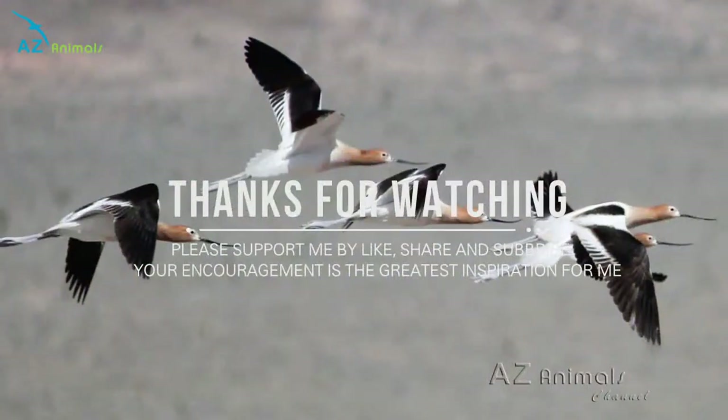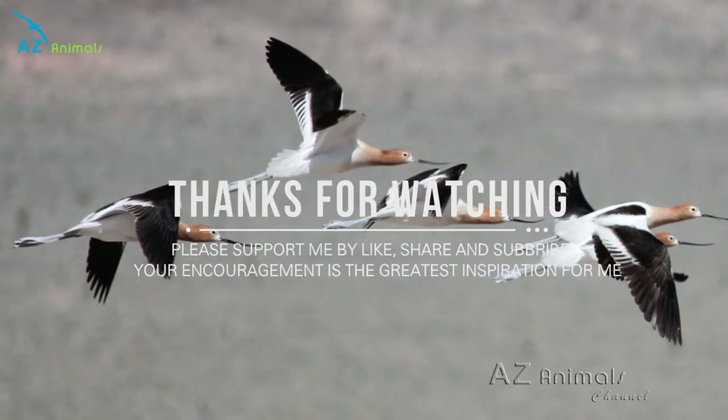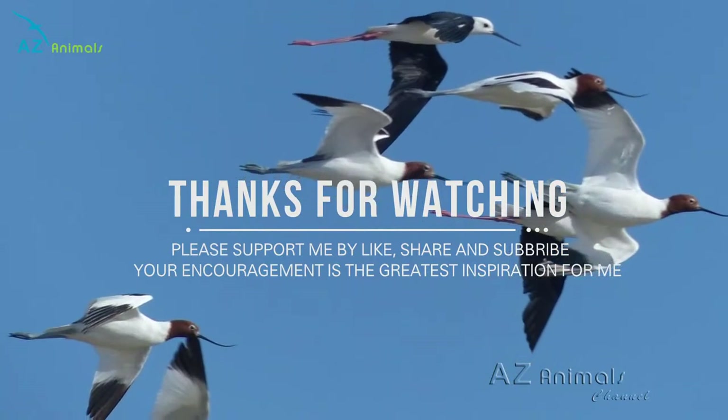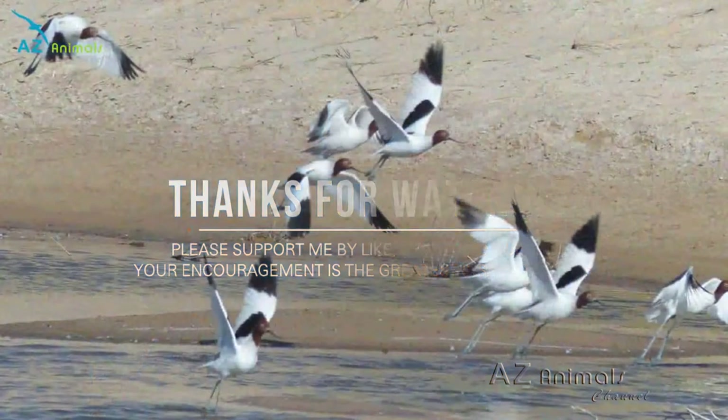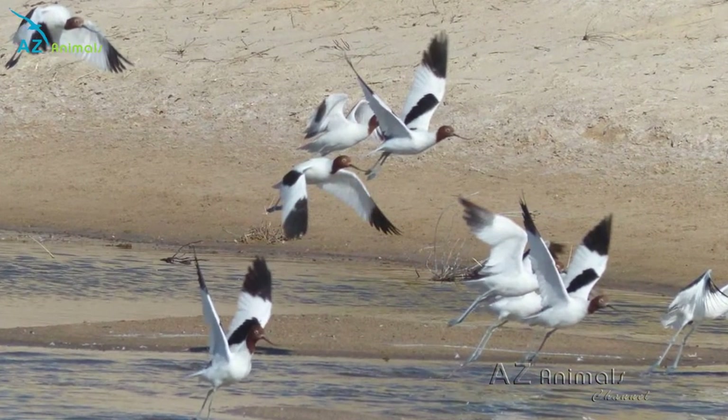Today, the avocet appears to be thriving, particularly in the UK, where extensive conservation work has been done in order to try and build the avocet population after it became extinct in Britain in the 1800s. Today, the avocet is also on the logo for the RSPB.